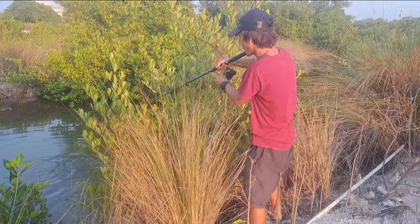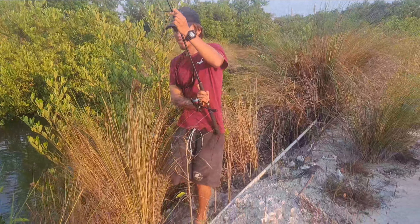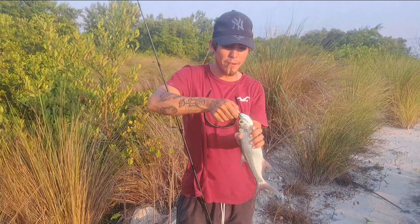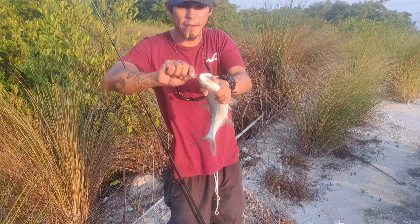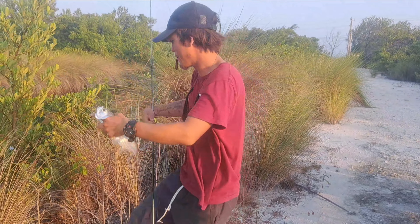Nice tarpon, still jumping around, about to land this guy. Nice tarpon, catch and release only, this guy's going right back into the water. Nice hook set right in the corner of the mouth — got my jig out. Nice tarpon, he's going right back into the water.